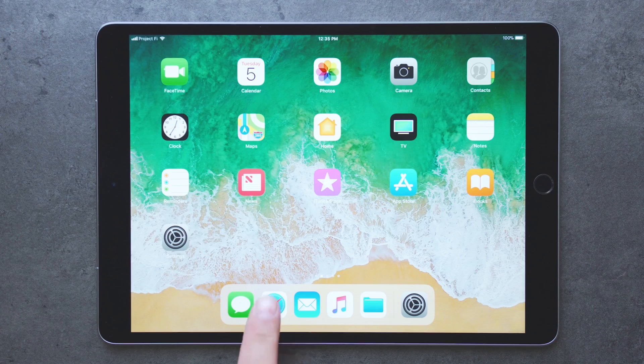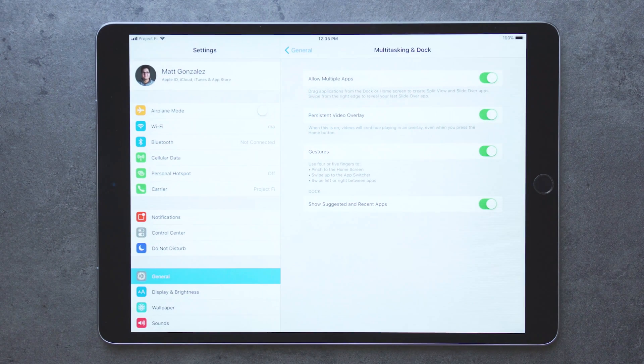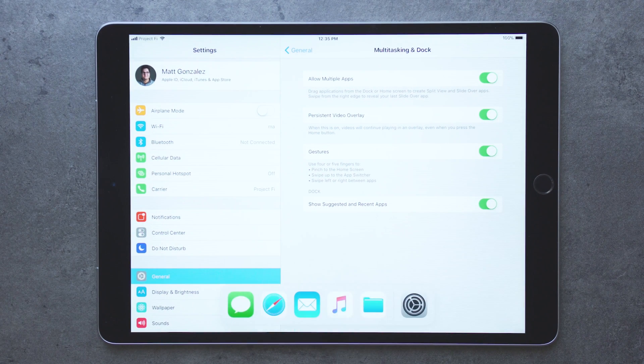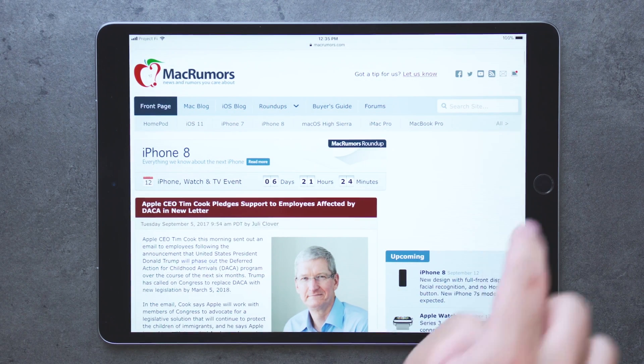The dock also allows for better multitasking. While you're actually using an app, you can swipe up from the bottom of the screen and access the dock. From here, you can navigate to other apps, so you no longer have to go home — you can just swipe up.